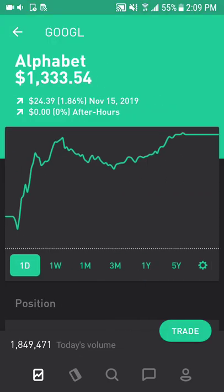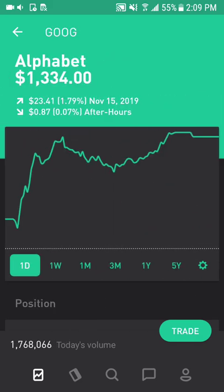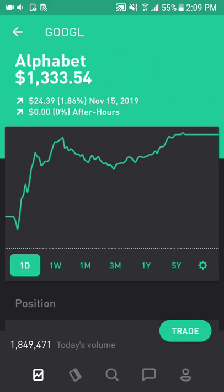Next is Alphabet, the parent company of Google. They dominate the online advertisement space. As the number of online users and usage increases, so will digital ad spending, which helps Google. This is class C shares — I also have class A shares.